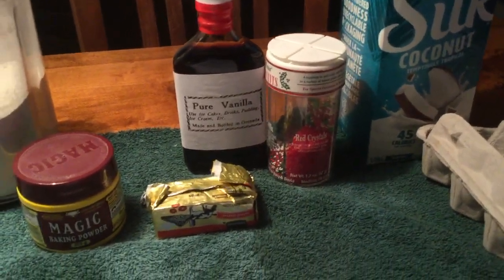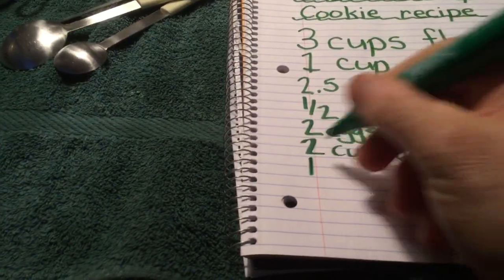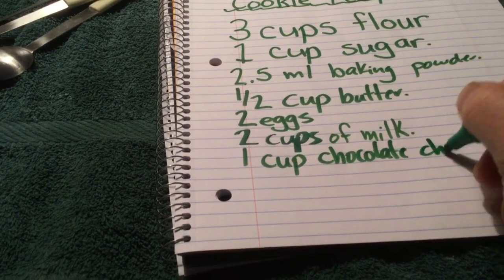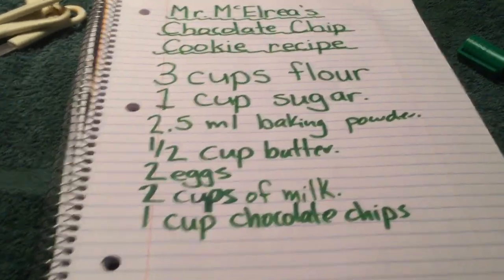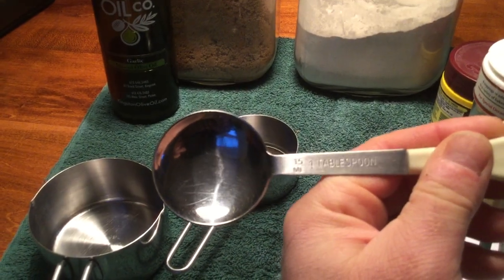I don't have any chocolate chips, but let's put in one cup of chocolate chips. The reason I don't have chocolate chips is because Mr. McElray would eat them if they were here! And let's put in some sprinkles for fun — looking at this measuring spoon, let's go with 15 milliliters of sprinkles.